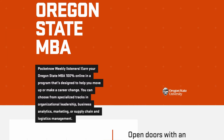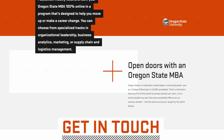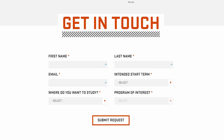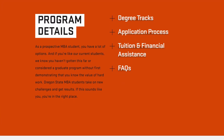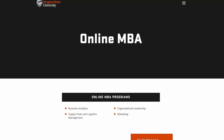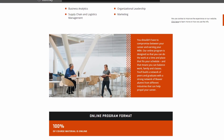Support for the Pocketnow podcast comes from Oregon State University. Earn your Oregon State MBA 100% online in a program designed to help you move up or make a career change. You can choose from specialized tracks in organizational leadership, business analytics, marketing, or supply chain and logistics management. Get where you're going faster — learn more at mba.oregonstate.edu/pocketnow.